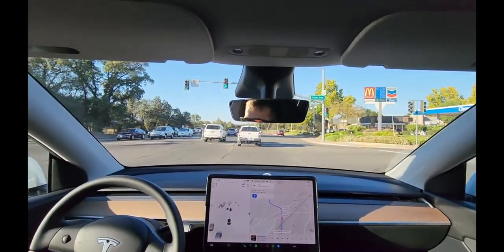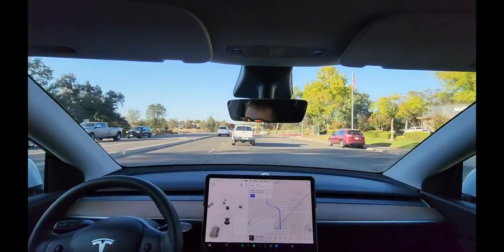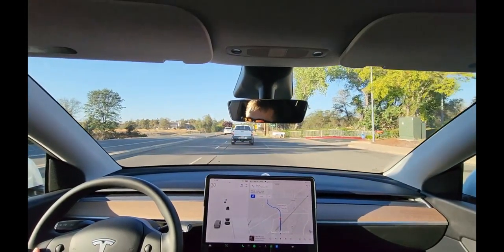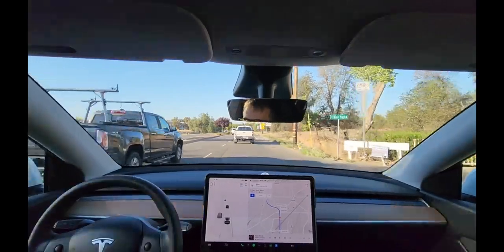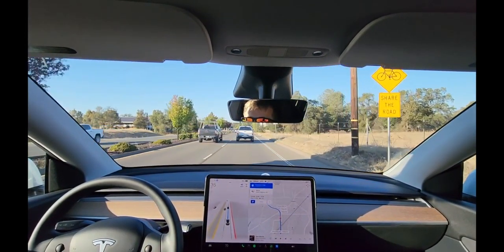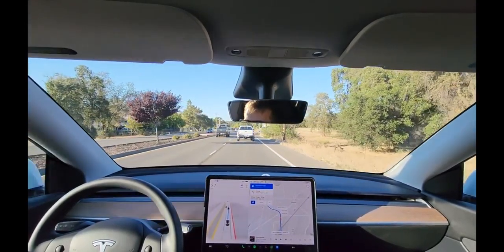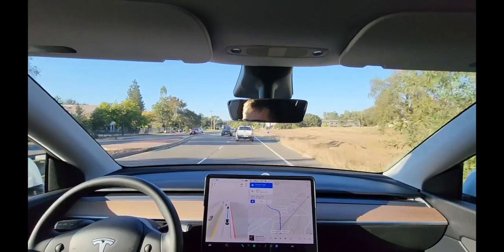I took over — it looked like it was going for the wrong lane. I would have let it try, but because there was somebody in my blind spot I didn't want to risk it. C-minus on that. These lanes merge up ahead so it's going to want to change lanes very soon.